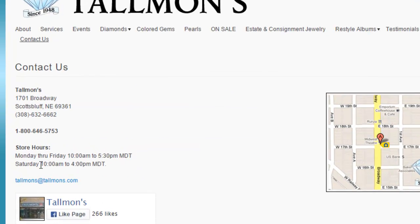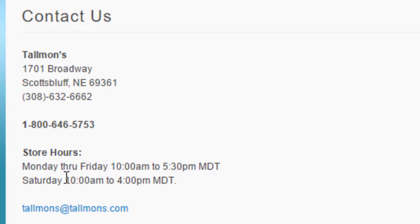Here are their correct store hours on their contact us page: Monday through Friday 10am to 5:30pm and then Saturday 10am to 4pm. They're certainly not open 24 hours and they're not open on Sunday like it says on the Google page.